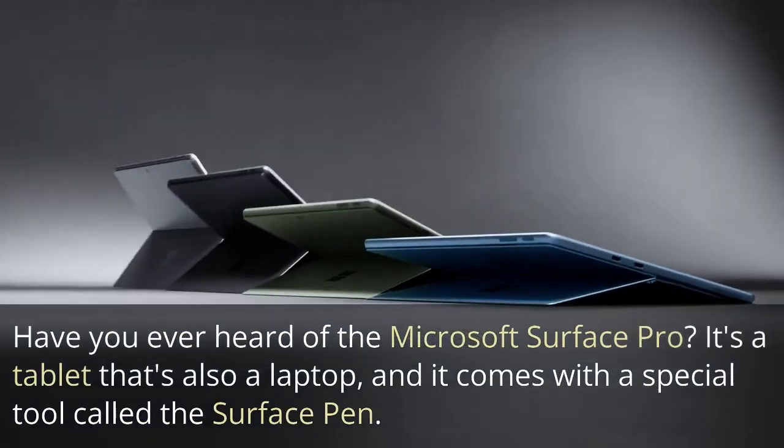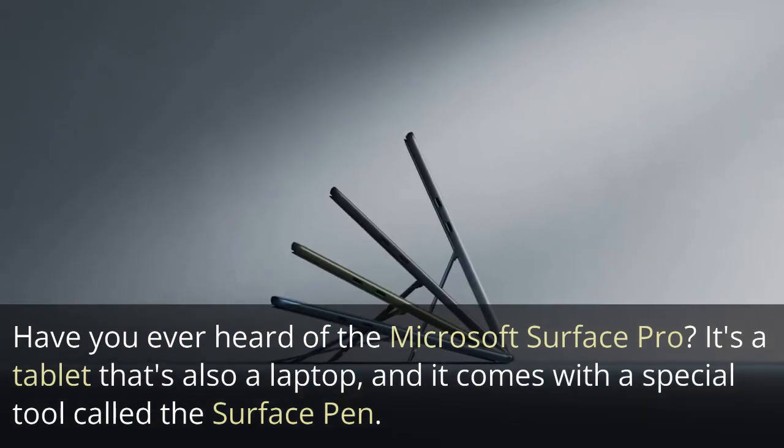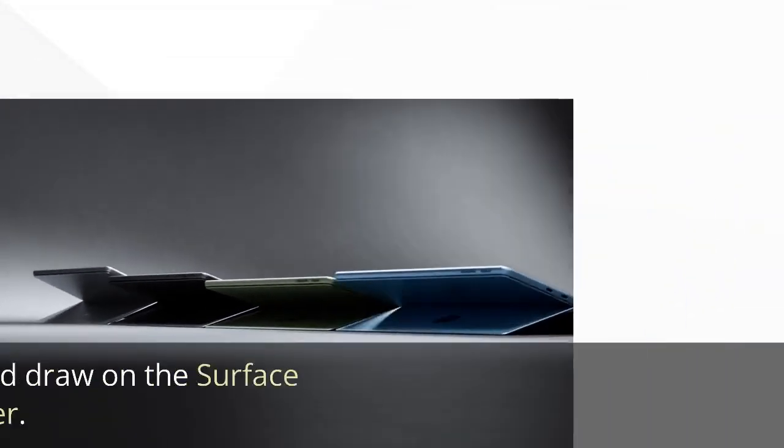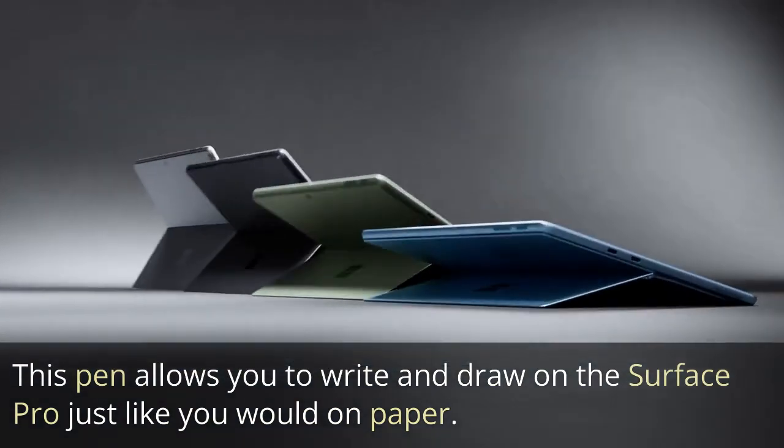Have you ever heard of the Microsoft Surface Pro? It's a tablet that's also a laptop, and it comes with a special tool called the Surface Pen. This pen allows you to write and draw on the Surface Pro just like you would on paper.